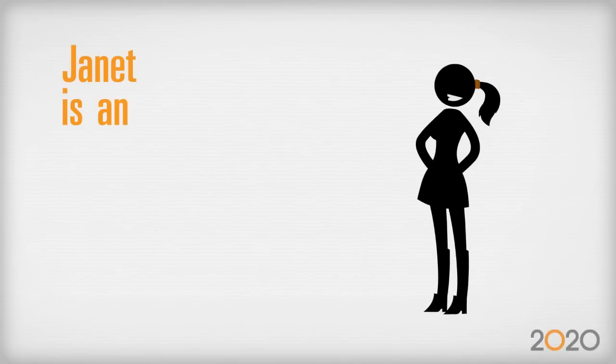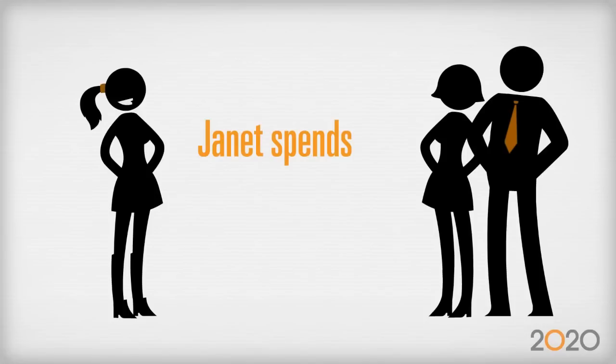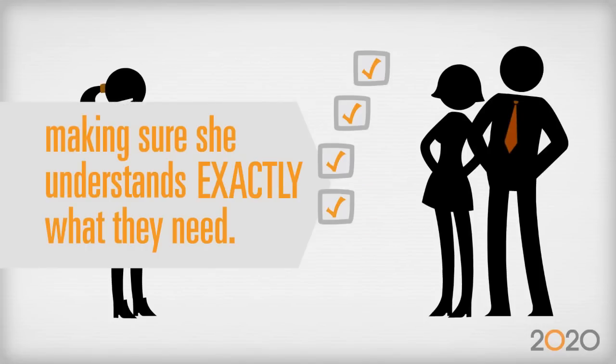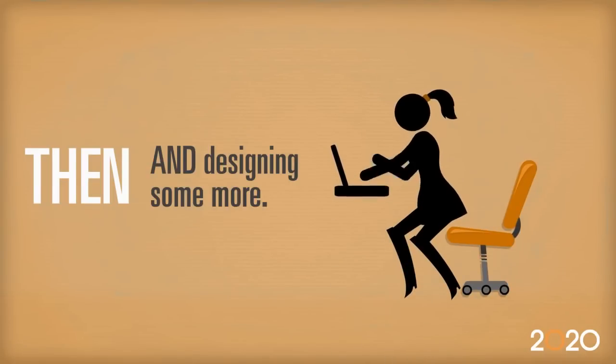Meet Janet. Janet is an awesome designer with awesome ideas. Janet spends a lot of time with her clients, making sure she understands exactly what they need. Then she spends a lot of time planning and designing, and designing some more.